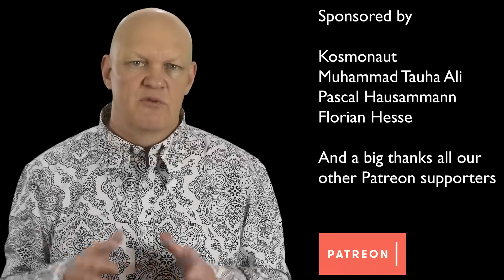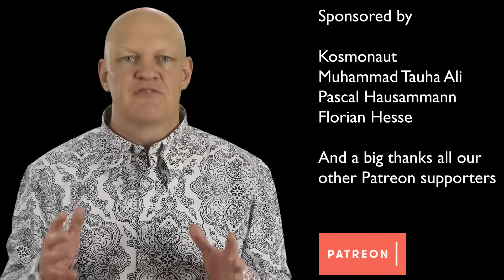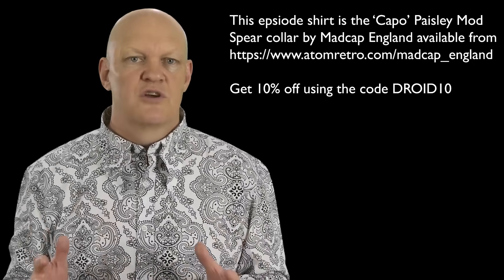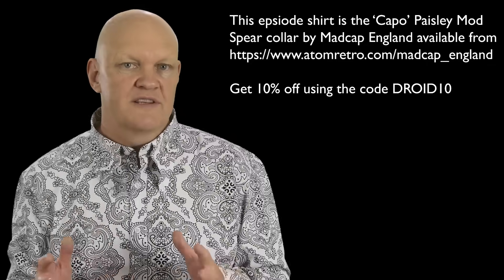When the Space Launch System, or SLS, was in development, NASA ran the advanced booster competition to find a new booster system, and two of the three entries used liquid-fueled engines. Liquid-fueled boosters would be safer and could be shut down in the event of a problem, unlike the solid rocket boosters, which can't.